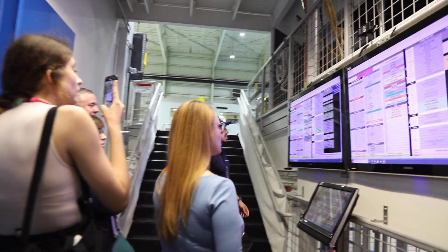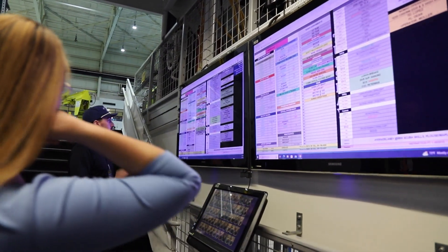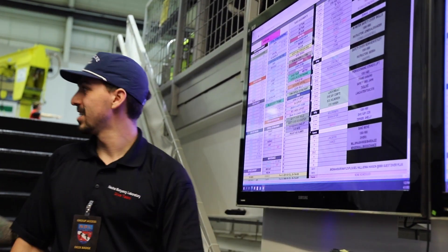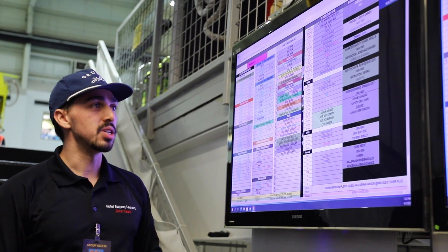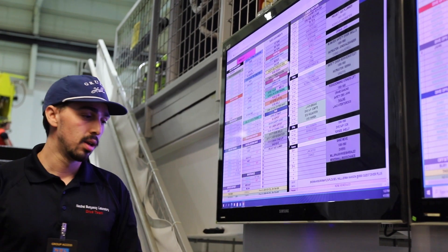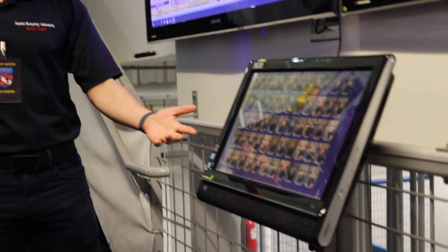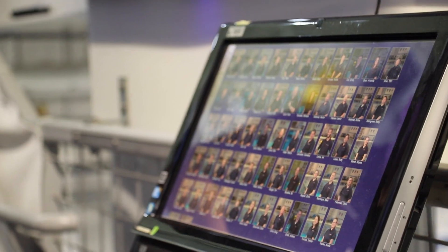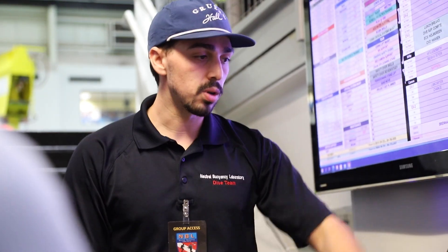Right here you can see our schedule. It looks like a lot, but after a while you get an idea — you know where your name is, and each number corresponds to a specific duty. And here's a list of all the active divers we have here. It's been building to the point where we're having to scroll up and down. It gives a quick overview of who we are, and it goes through the different bios of everybody and what their certifications are.